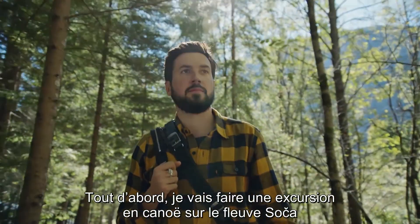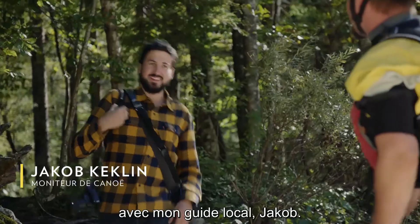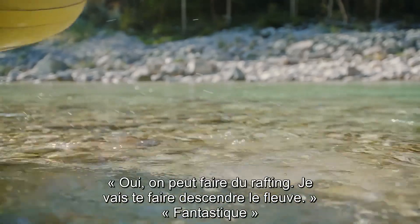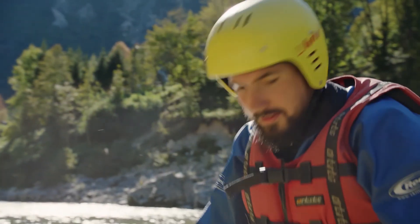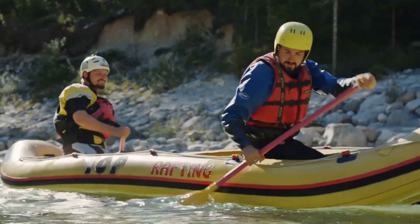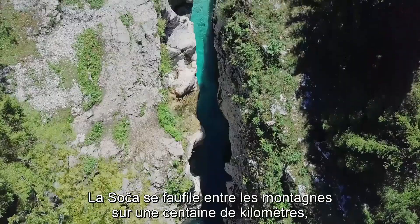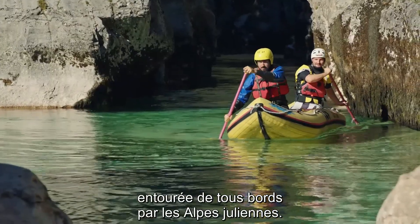First up, I am taking a canoe trip down the river Soča with my local guide Jakob. Nice to meet you. This place is amazing — we can go and show you down the river. The river Soča treads its way between the mountains for almost 100 miles, surrounded on all sides by the Julian Alps.